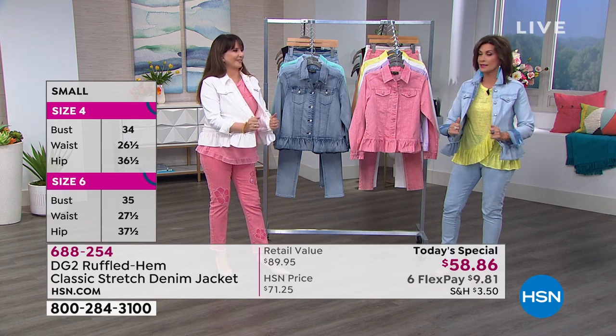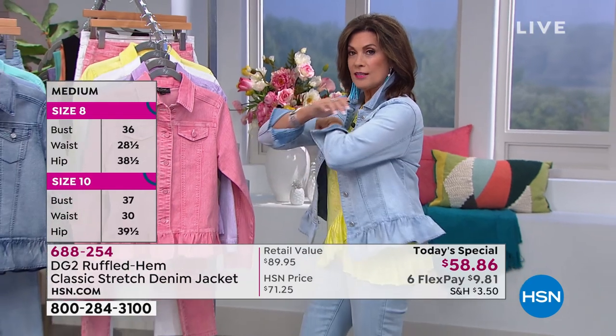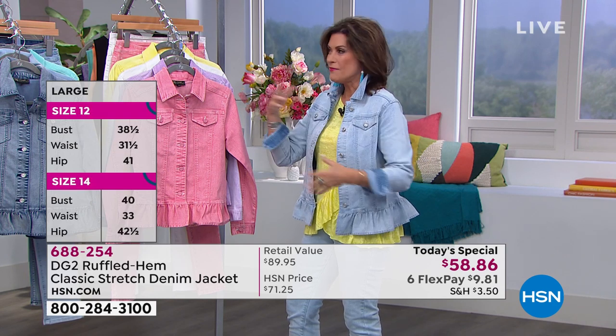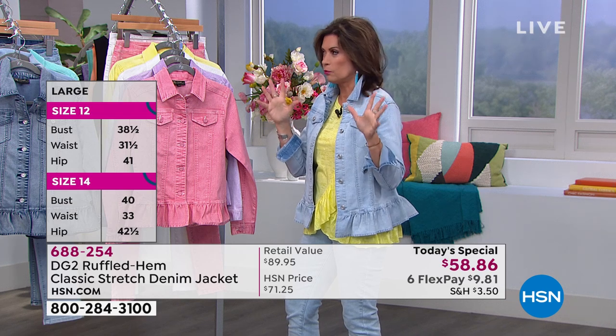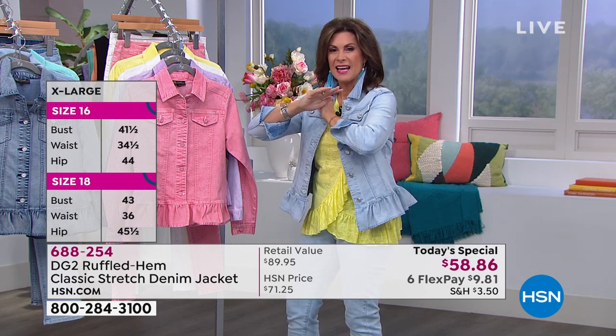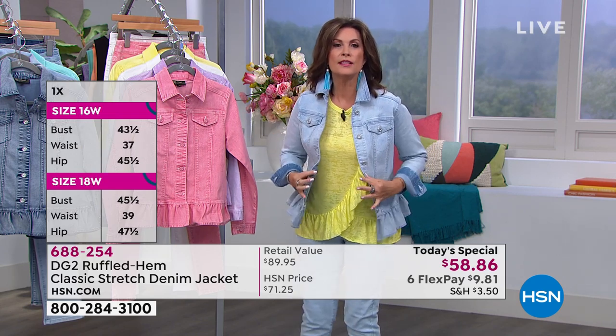Look at the stretch in this — this is why in the past I never would put a jacket on, because it was just too limiting. I tried something on in a store the other day and said, I can't even move in this. Look — you could almost do yoga in this jacket. It has that much stretch to it.